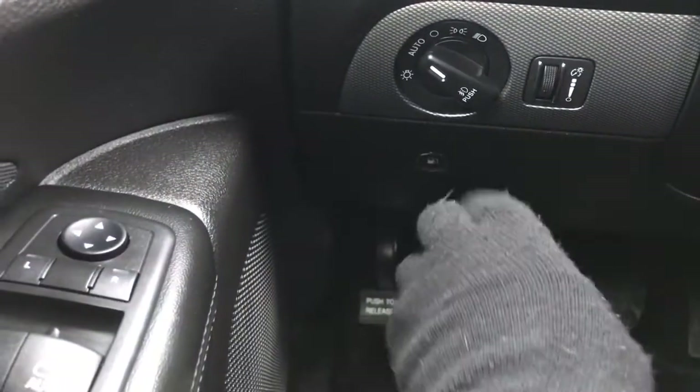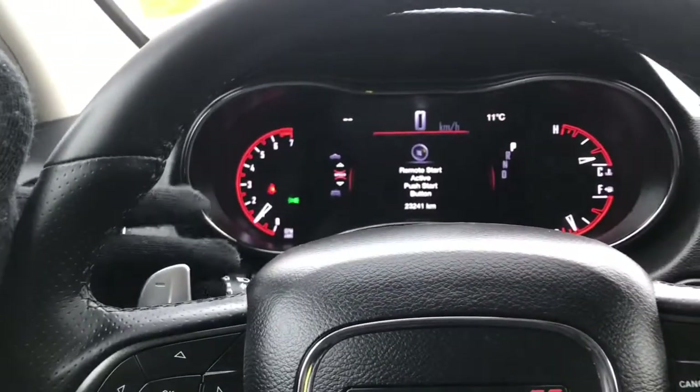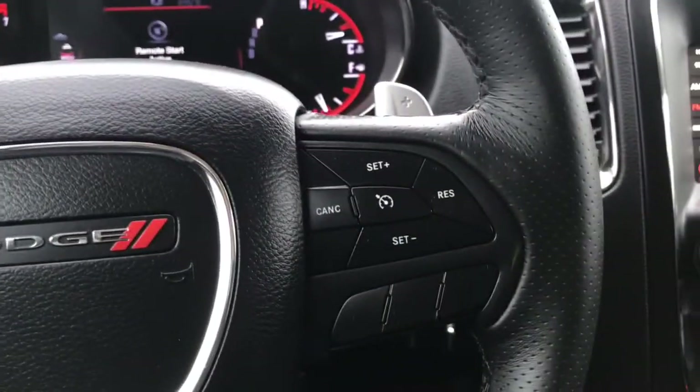On the left-hand side of the steering column you have your lights and a button to open the gas cap door. On the back of the steering wheel are your windscreen wipers, paddle shifters for manual transmission mode, screen options, voice recognition, Bluetooth, and cruise control.